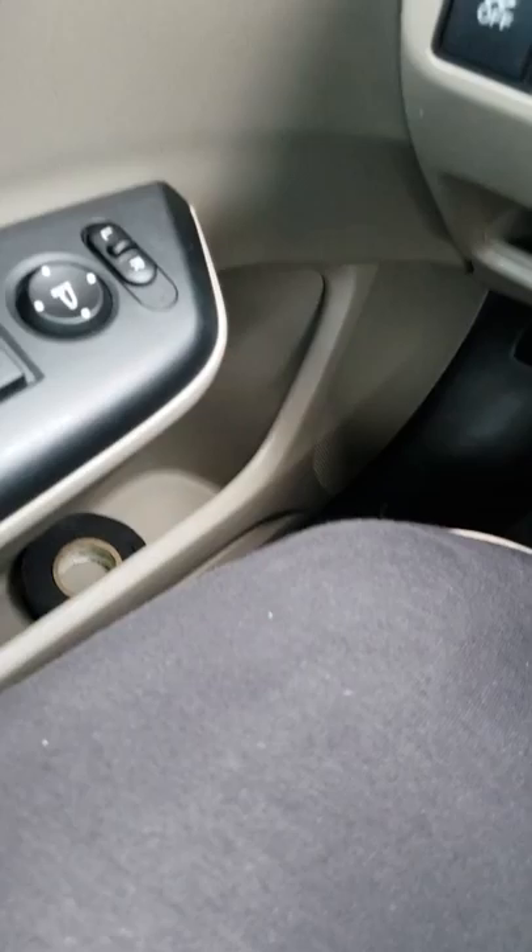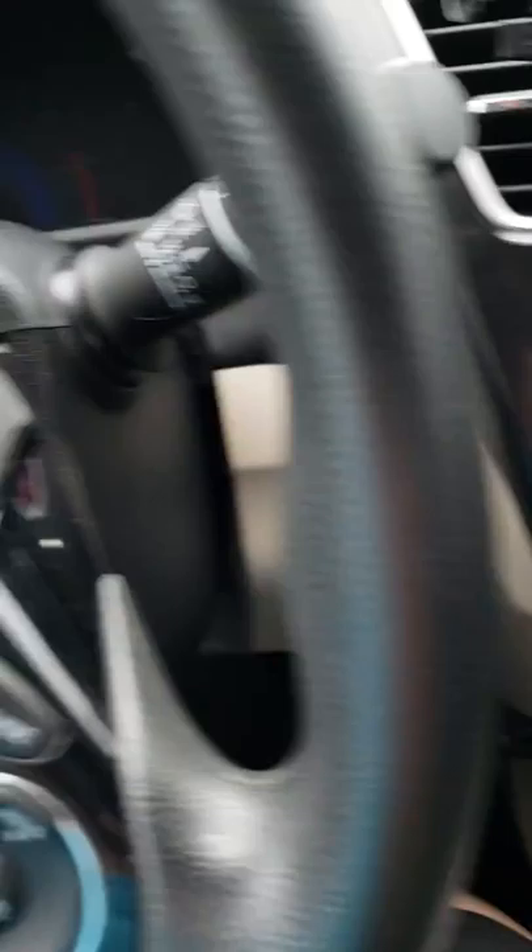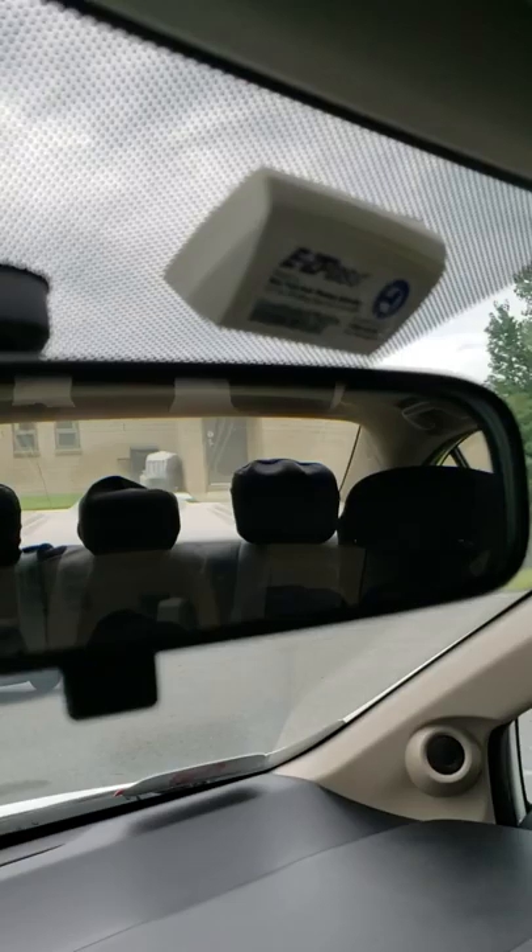The emergency hammer has a point to pop any airbags you might need, and you can see it also has a razor point on it for cutting seat belts off in a hurry. I've never had to use it, but it's always there.